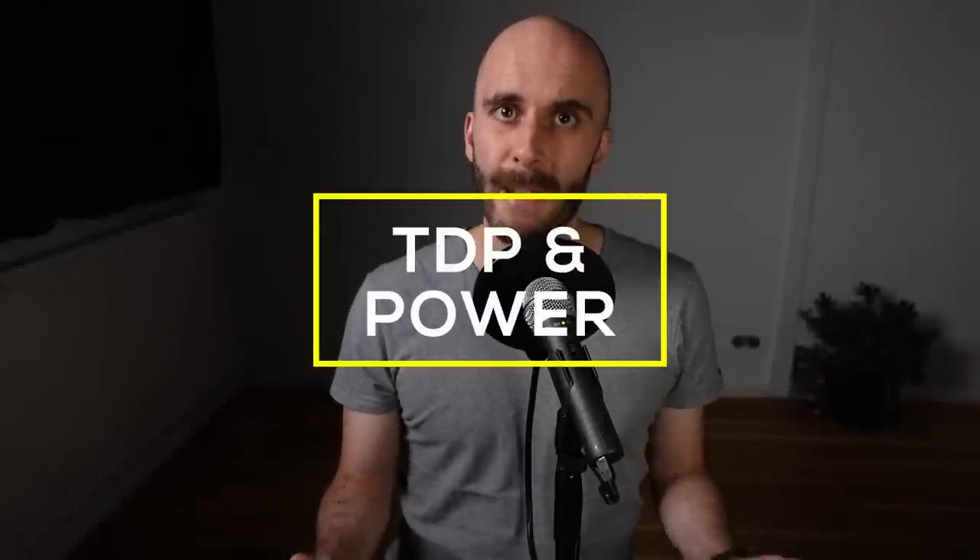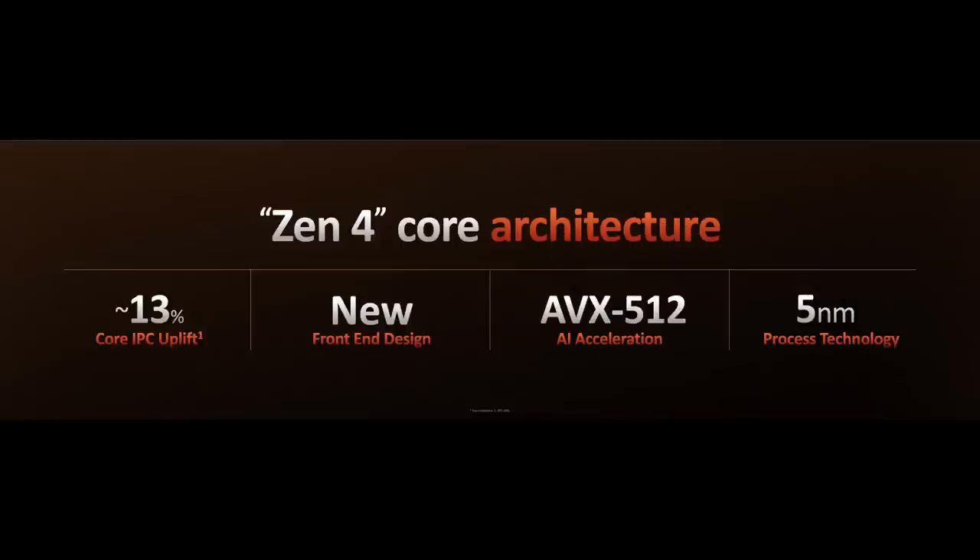One reason some people are hesitant about Zen 4 is the TDP increase. Instead of 65W and 105W parts, AMD increases TDP to 105W for the 6 and 8-core models and 170W for the 12 and 16-core parts. While this is a large increase, the introduction of AVX-512 — which does increase power draw — means AMD has to plan for a larger power envelope. These TDP numbers will only be hit during heavy multi-threaded workloads; under lower-threaded applications like games, TDP values should be out of reach. I need more information before forming a final opinion — I'm sure Gamers Nexus and Hardware Unboxed will deliver once review embargoes lift.